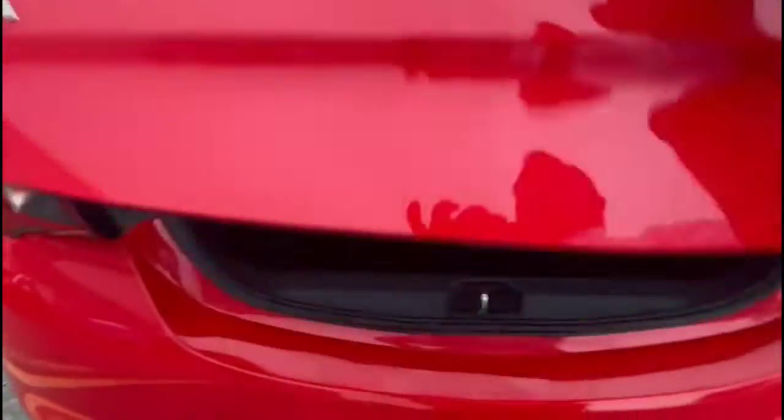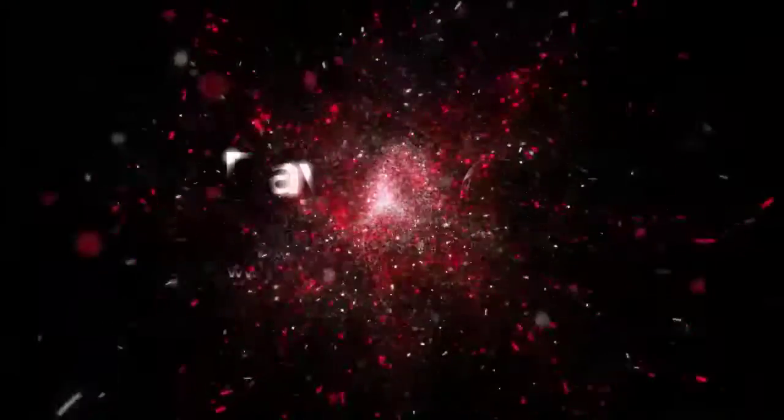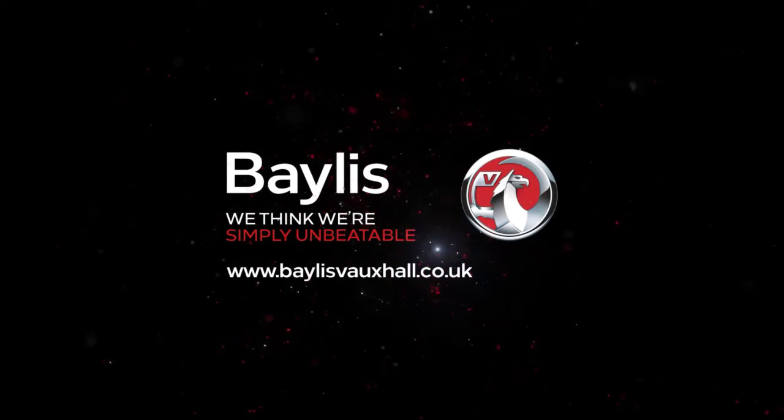And as we open the tailgate, you'll find a spacious boot with a folding rear seat and tie-down fixings. If you're interested in this vehicle, please give us a call at Bayless Vauxhall.